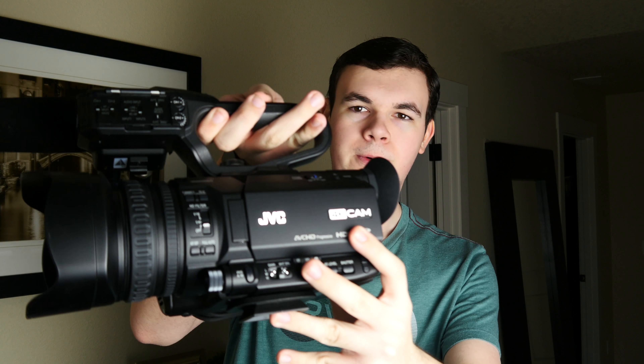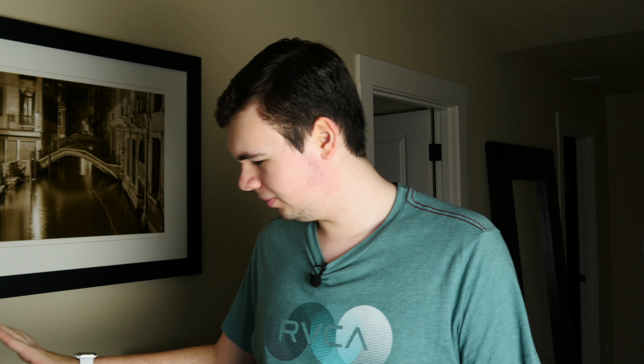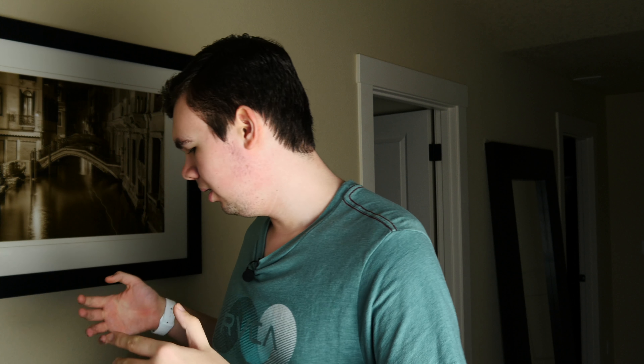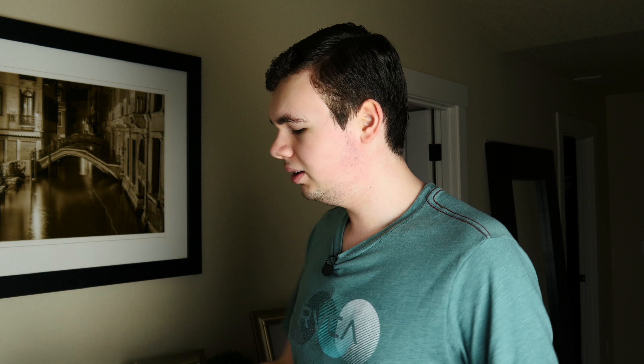Now we've gone up and we're in HD, and then now we have 4K, which is kind of the highest quality you can get out of a decently priced camera. If you want anything higher than 4K, you have to go into the tens of thousands of dollars. This camcorder right here costs around $4,000 all put together, and this one's about $2,000. So it's not cheap to get good quality video.